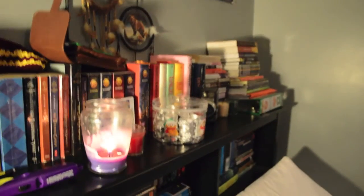Hi there everyone, my name is Caitlin and welcome to a bookshelf tour because I honestly have no other clue what to film, so I'm just going to film this.